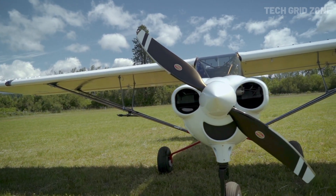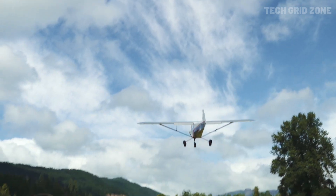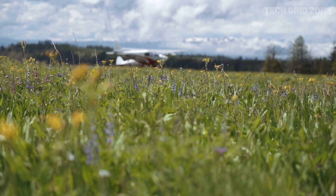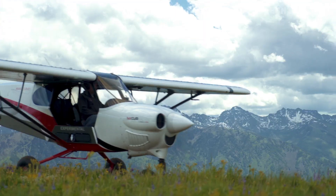Inside, the cockpit is crafted with pilot-focused ergonomics, intuitive controls, and G-Series ailerons with pushrod systems that ensure precision handling. Spacious, comfortable, and powerful, the X-Cub is designed for those who want true adventure without compromise.